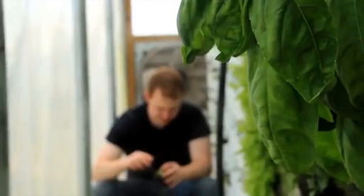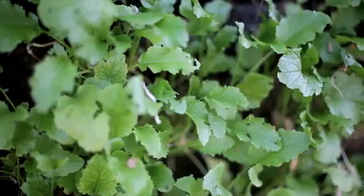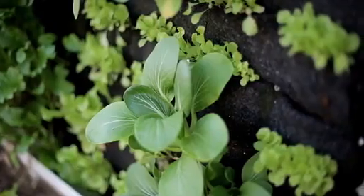The crops that we primarily focus on at the Farmery are gourmet mushrooms, strawberries, herbs, greens, baby greens, salad mixes, and lettuces.